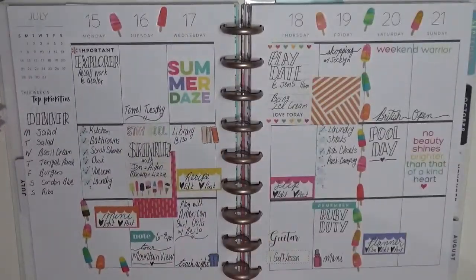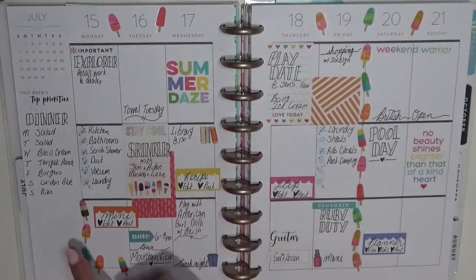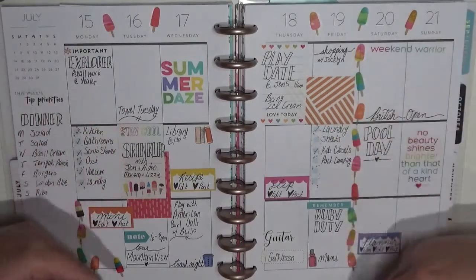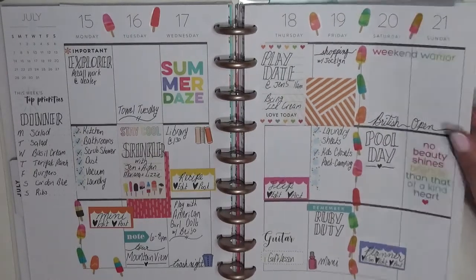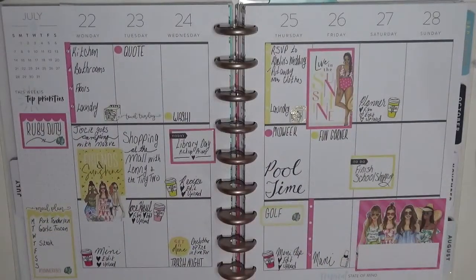This one was so much fun to do — my popsicle spread. I really wanted to do a popsicle spread for this summer. I had this sticker that I knew I wanted to use from the food sticker book, which I bought for my recipe planner. But I don't have a recipe for popsicles, so I decided to use those stickers for a spread in my planner, and I love how this turned out.